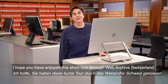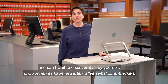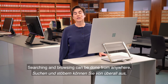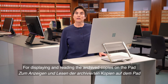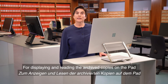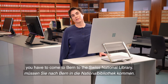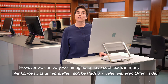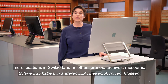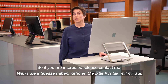I hope you have enjoyed this short tour through the Web Archive Switzerland and can't wait to discover it all by yourself. Searching and browsing can be done from anywhere — all you need is the URL. For displaying and reading the archive copies on the pad, you have to come to Bern to the Swiss National Library. However, we can very well imagine having such pads in many more locations in Switzerland — in other libraries, archives, museums.